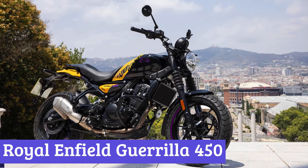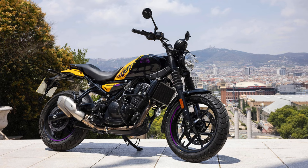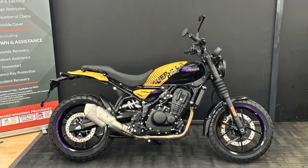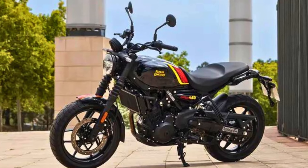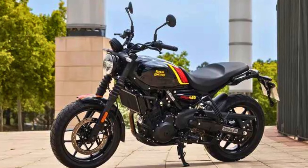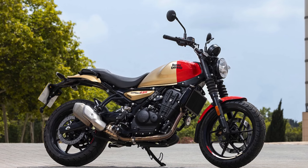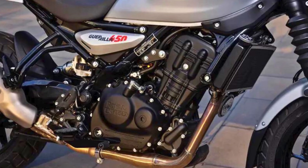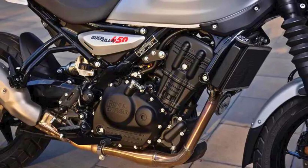Number 4: Royal Enfield Guerrilla 450. The 2025 Royal Enfield Guerrilla 450 is a striking blend of rugged charm and modern flair, sporting a naked roadster design that screams adventure. Its muscular stance is complemented by a low seat and 17-inch alloy wheels, making it look ready to tackle both city streets and winding country roads. The round LED headlights add a retro touch while ensuring you're seen even after dark. Under the exterior, this beast is powered by a 452cc liquid-cooled Sherpa engine that churns out 40 horsepower and 30 pound-feet of torque, with a 6-speed transmission and an ultra-responsive EMS system.